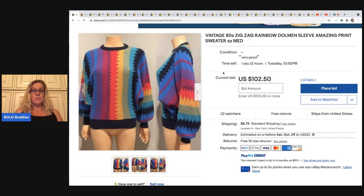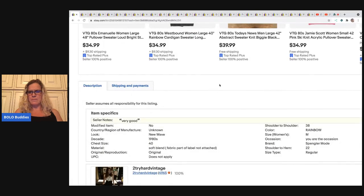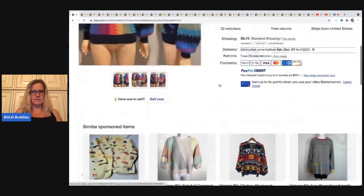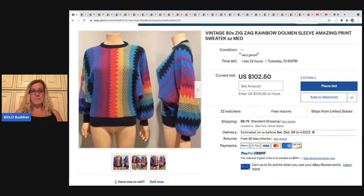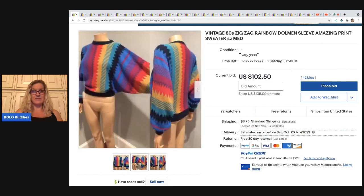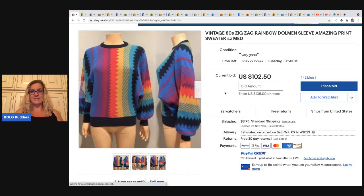So this is the item I found when I was searching for a bolo for my Facebook group. This brand is not one I've ever heard of — it's Spengler Mode. They don't even show the tag or put the brand in the title, because what's selling this are the colors, the pattern, and probably this dolman style sleeve. Just a super cool vintage zigzag print sweater. Now remember that vintage items do run small, so always put measurements in the description to help avoid returns. Currently this has one day left, 42 bids, and it's at $102.50.